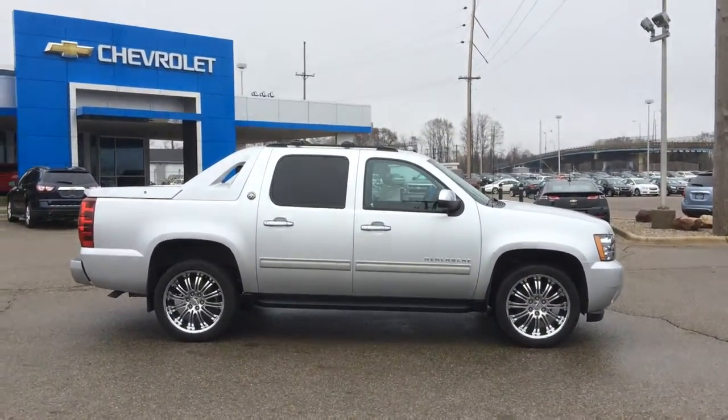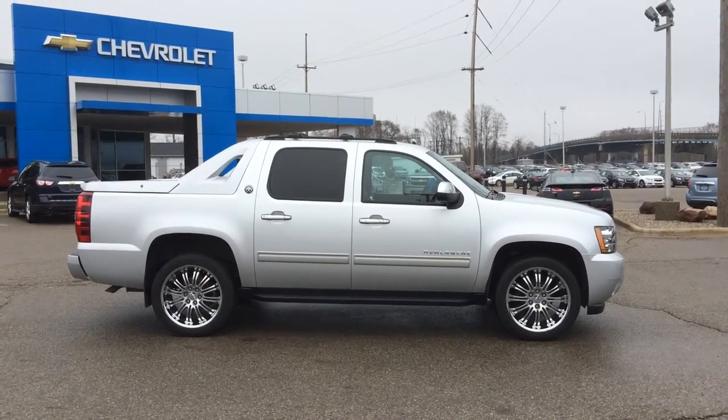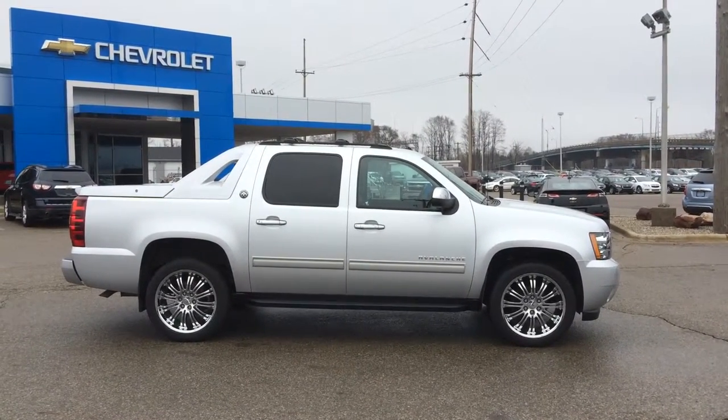This is Paul Reiber, Heritage Chevrolet, Battle Creek, Michigan. Make sure to ask for me if you come in the dealership. Call or text me at 269-223-0875. Thanks for watching my video.